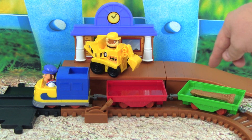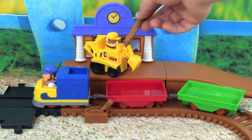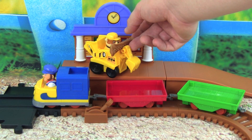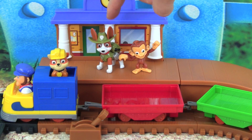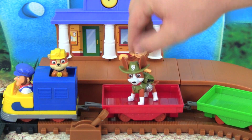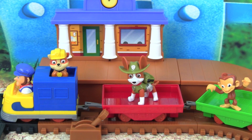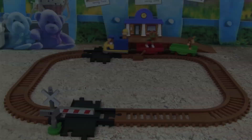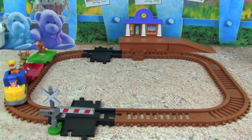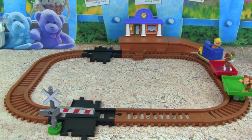Rubble, thank you so much for helping me deliver the pup treats. Here's a special pup treat just for you. Mmm, yummy! Whoa, look who wants a ride on the Adventure Bay Railway now — it's the new pup Tracker and Mandy the Monkey. Climb on board Tracker, climb on board Mandy. Let's go for a ride! Whoa, look at Rubble, Tracker and Mandy all riding the Adventure Bay Railway.